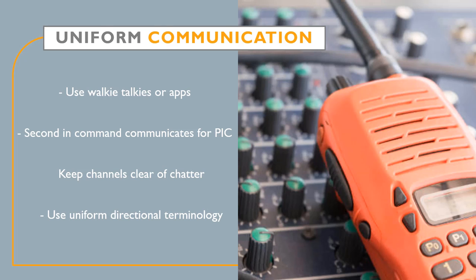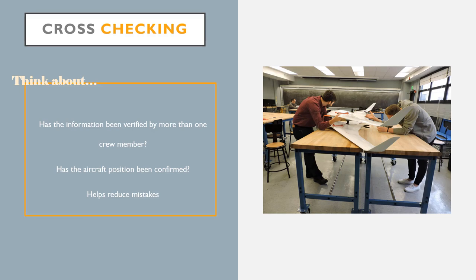As previously discussed, the language used should be uniform throughout the operation. This extends to descriptions of the vehicle's direction as well. Descriptions such as 'the UAS is at 12 o'clock from my position' is a clear and efficient way to communicate the aircraft's position to the PIC.